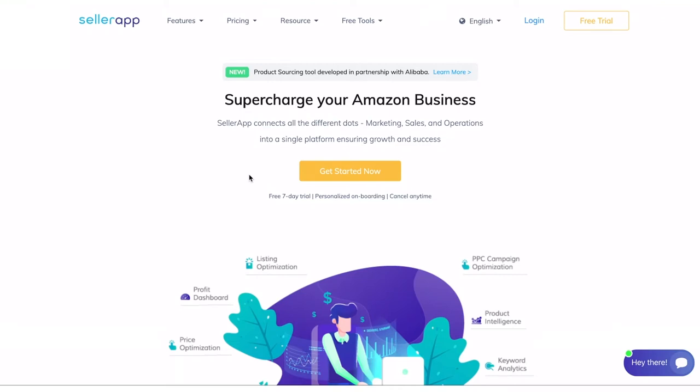If you're an Amazon private label seller, sourcing high quality products plays a pivotal role in the success of your business. We know how important it is for you, which is why SellerApp has developed the Amazon product sourcing tool in partnership with Alibaba. Curious to see how this works? Let me show it to you.